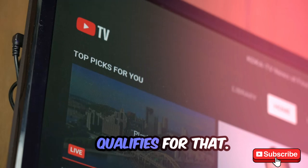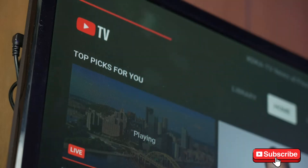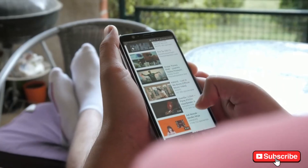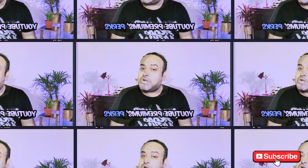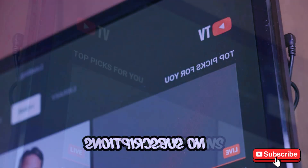But what if there is an alternative app that gives you all these features completely free and legal? It's called NewPipe — a powerful, lightweight app that unlocks all of YouTube Premium's perks without you paying a dime. No ads, no subscriptions, no hidden fees.